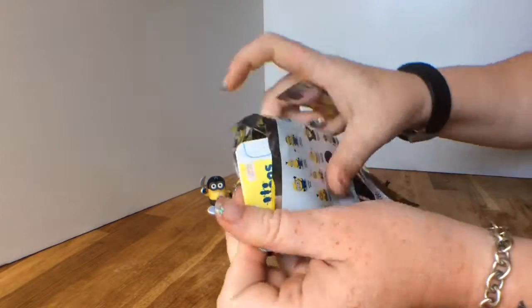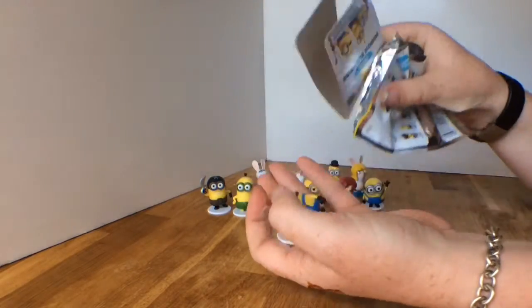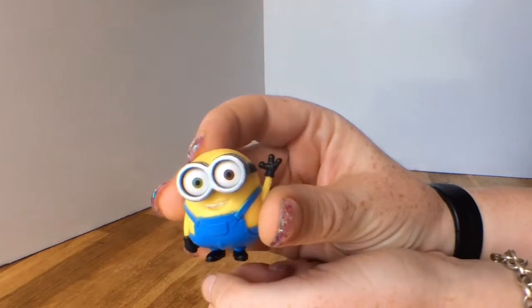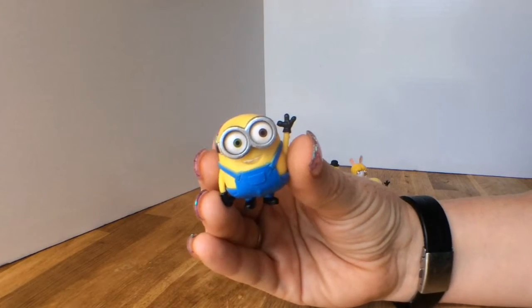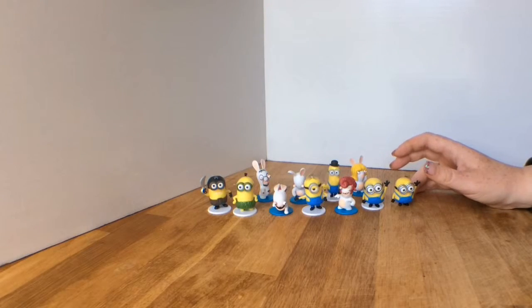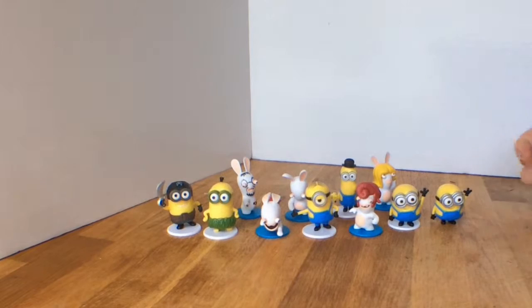And the very last one — big hat Bob, big hat Bob, it is not big hat Bob. It's just a regular Bob. That's okay, so we only got one set of dupes out of all those — that's pretty good for 11 blind bags.